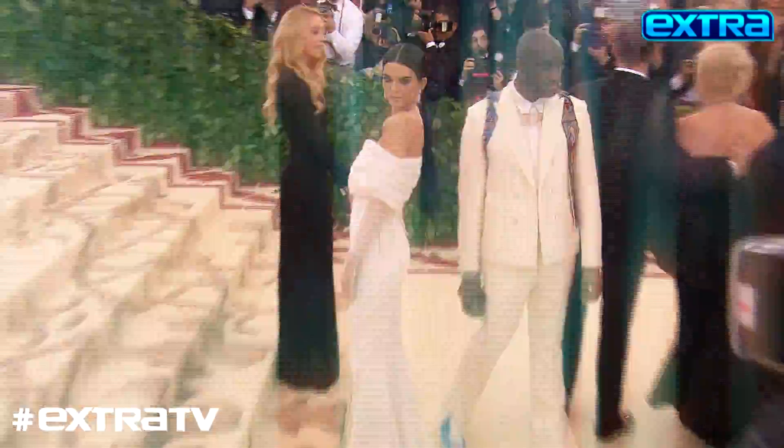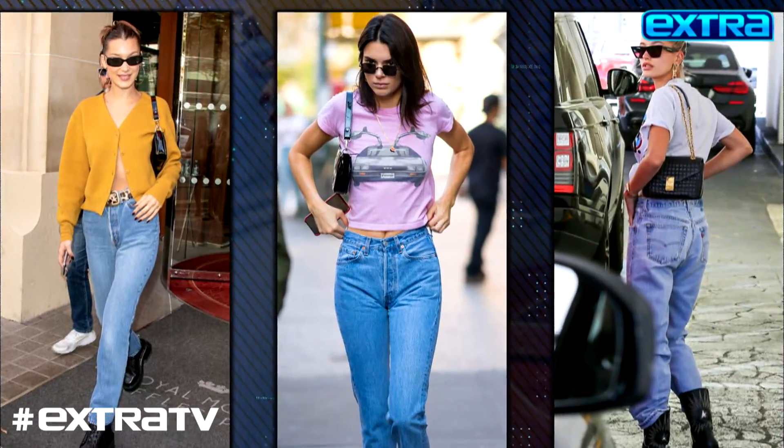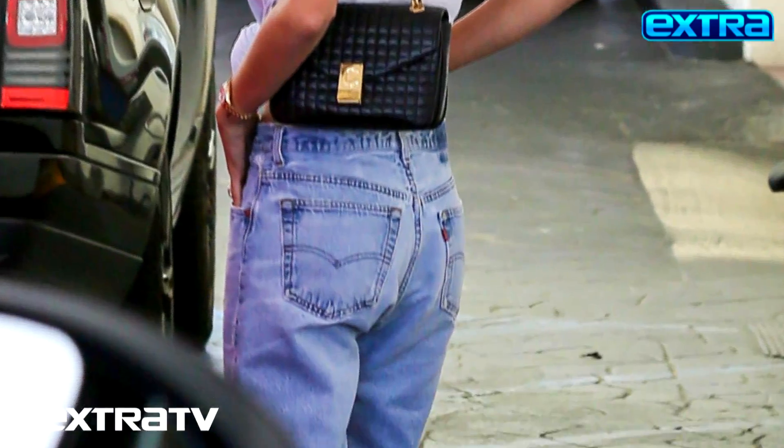When it comes to wardrobe staples, we defer to these ladies — Bella, Kendall, and Haley — who all share a single common thread, or shall we say threads. Levi's. It is a classic, never goes out of style.